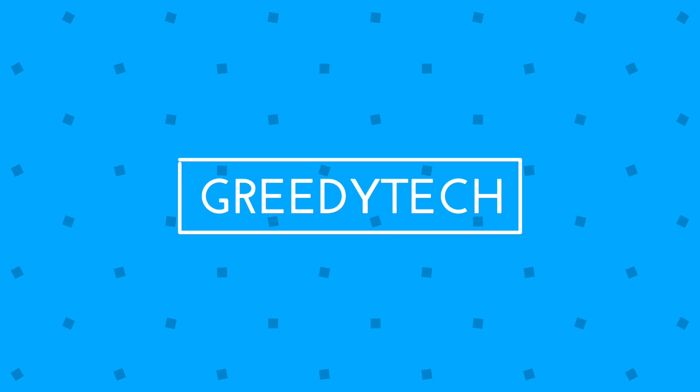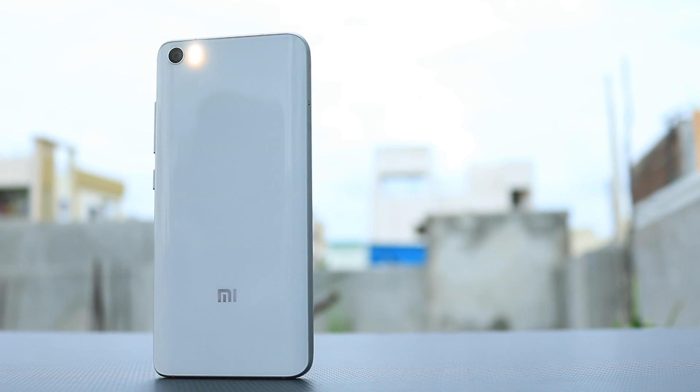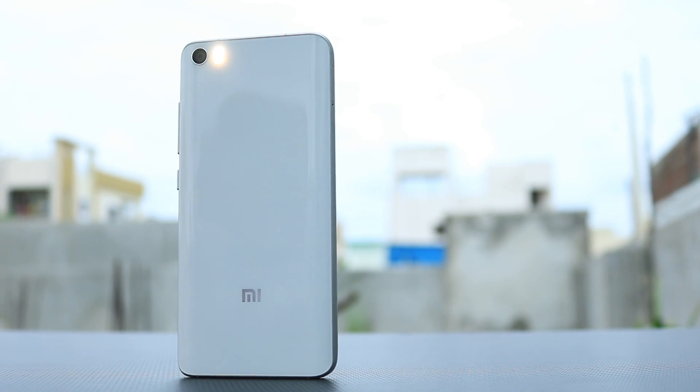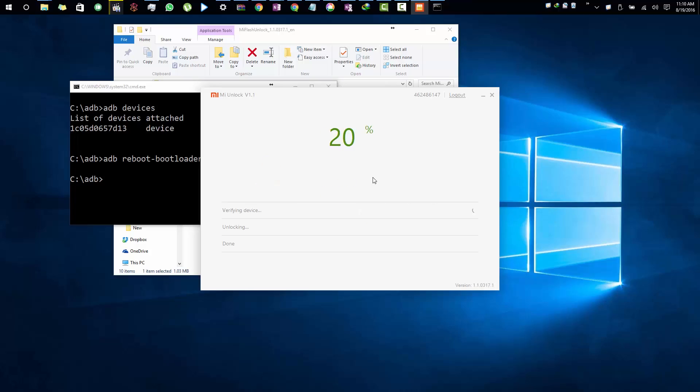What's up everyone, I am Nikhil from Gritty Tech and this is a review of Resurrection ROM on the MI5. I had the MI5 for the past few months. I was trying to unlock the bootloader and it always stuck at 50%, and last month — actually 2 months ago —